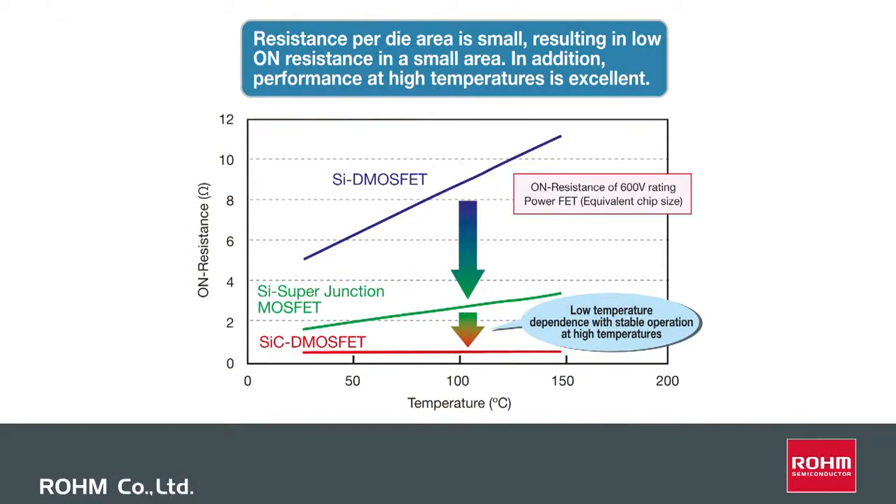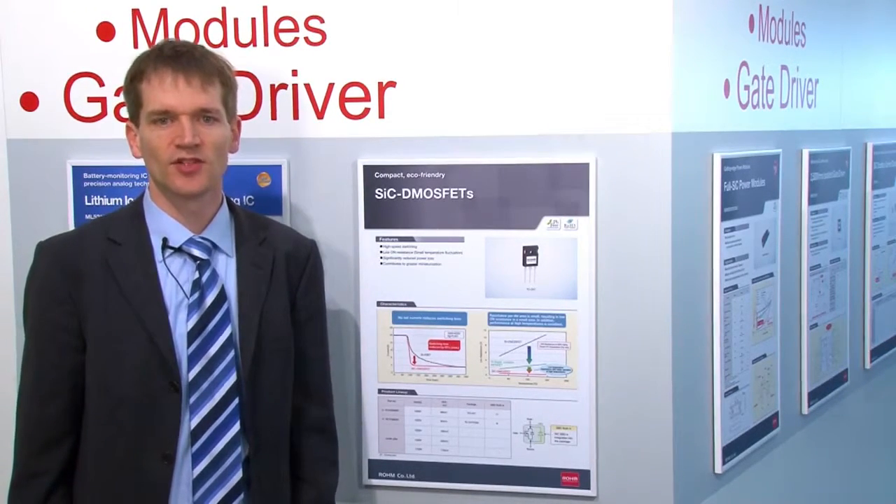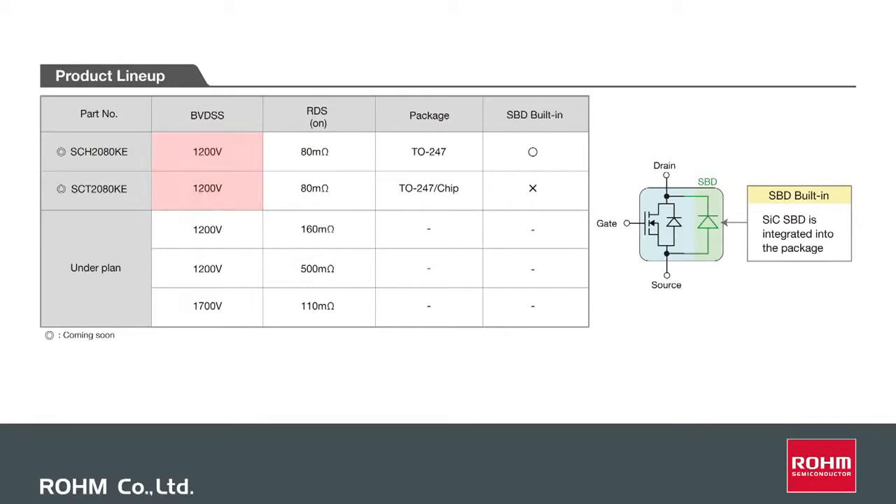Another feature is the stable temperature dependency of the RDS-ON compared to silicon superjunction MOSFETs and silicon DMOSFETs. The current line-up consists of silicon carbide MOSFETs with a rated voltage of 1200 volts and a resistance of 80 milliohms.